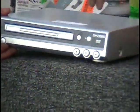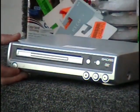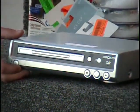I've got a DVD player for you. This is a small size, it'll also play MP3s and CDs. It's a $40 retail price, I do not have the remote.